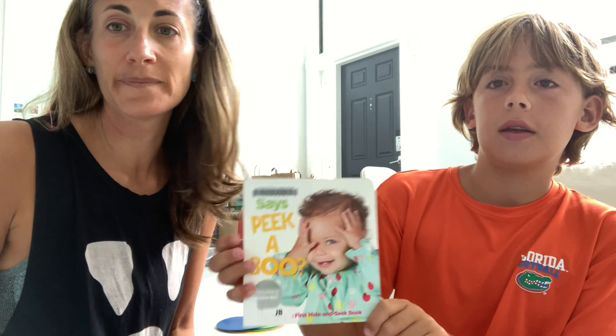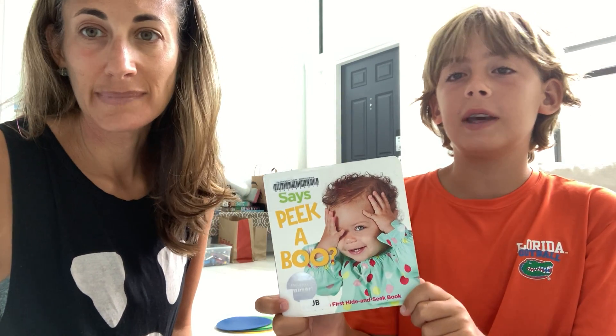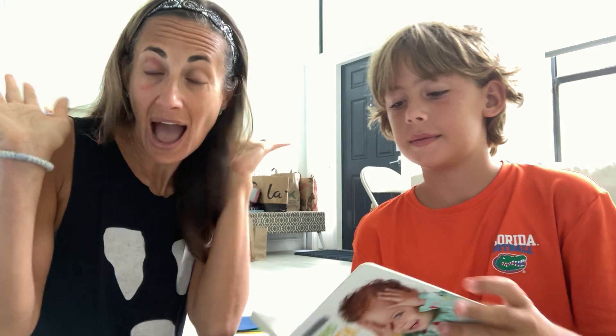Jackson's gonna read our story today and our story is called... Who Says Peek-A-Boo? Who says peek-a-boo? Can you say peek-a-boo? I see you! Go ahead, hold it up.